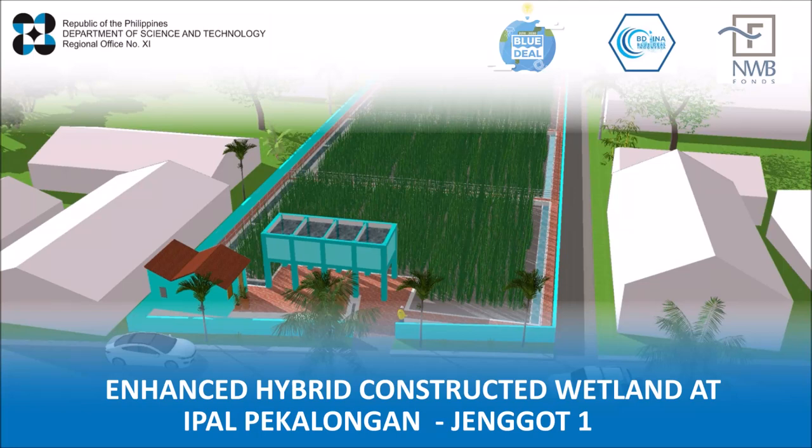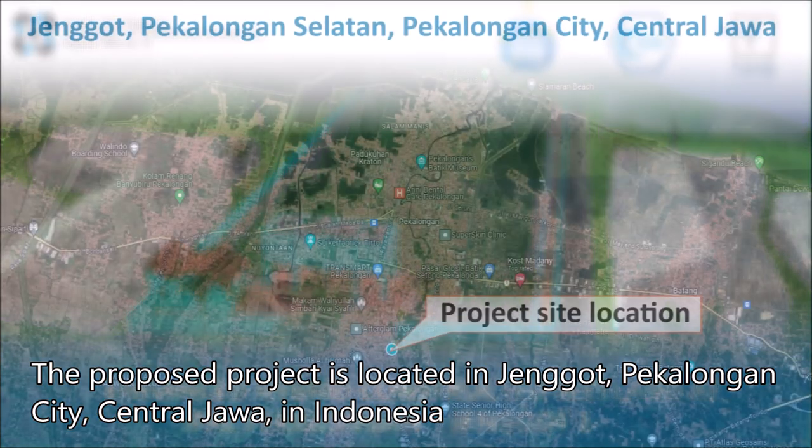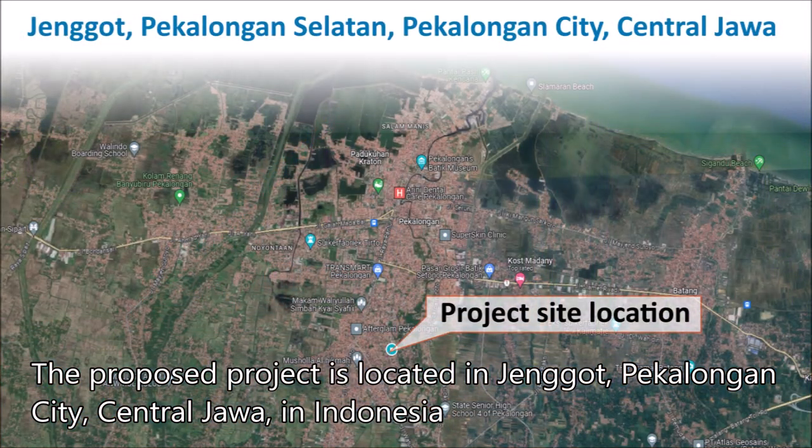This project proposal, under the HANS Hybrid Constructed Wetland at Aipal Pekalongan, Jengot I, is made in partnership with the Department of Science, Technology and Blue Deal Indonesia. The proposed project is located in Jengot, Pekalongan City, Central Java, Indonesia.